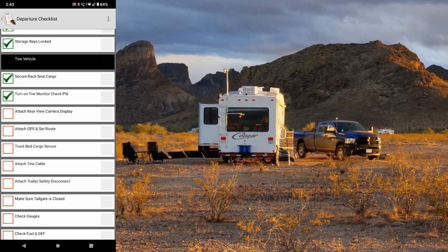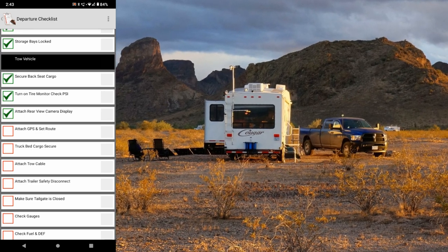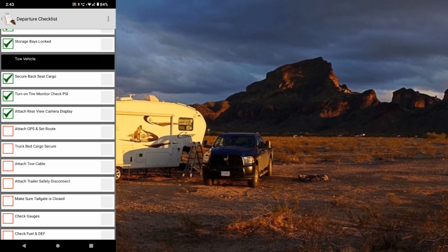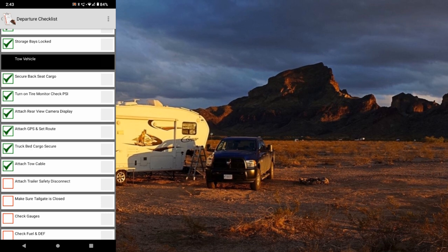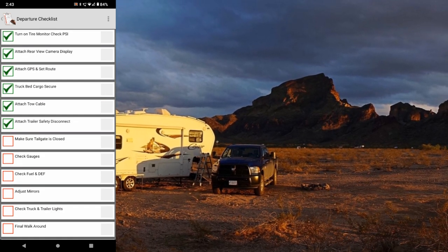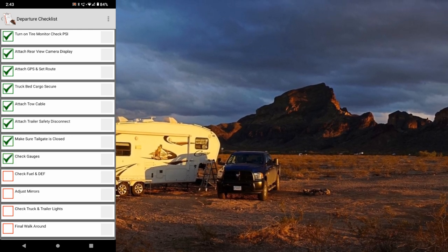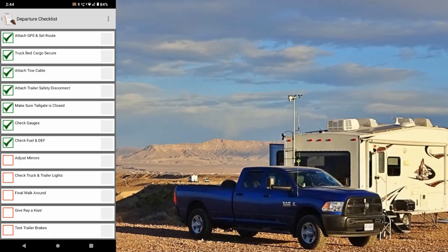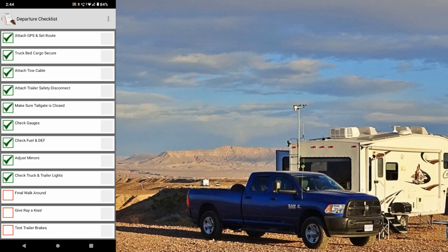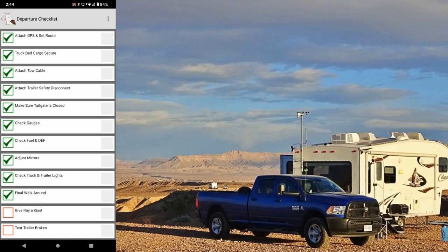Attach the rear view camera display, attach GPS and set the route, secure truck bed cargo — make sure nothing is loose in the truck bed. Attach the tow cable, attach the trailer safety disconnect lanyard, make sure the tailgate is closed, check the gauges, check the fuel and DEF, adjust the mirrors, check truck and trailer lights, then do a final walk around. And I put in there for Ann: give Ray a kiss.